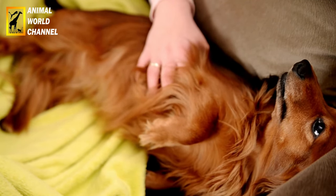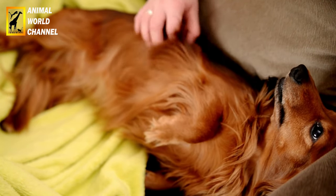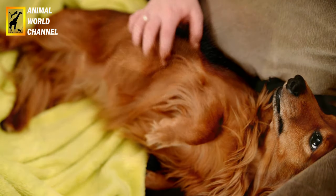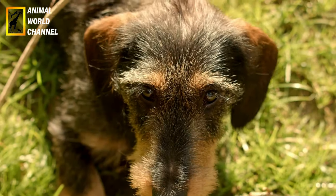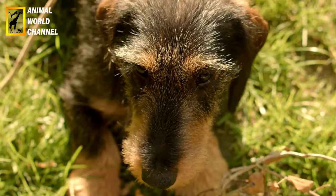Les Teckels sont des chiens énergiques et actifs, malgré leur apparence de chiens bas sur pattes. Ils aiment explorer leur environnement, creuser et suivre des pistes grâce à leur excellent odorat. Ils peuvent être bons en tant que chiens de chasse et sont souvent utilisés pour chasser les blaireaux.